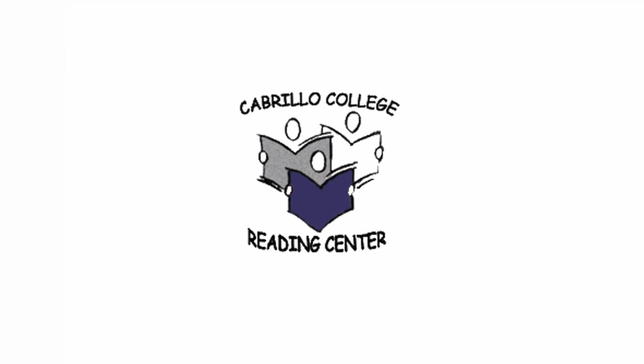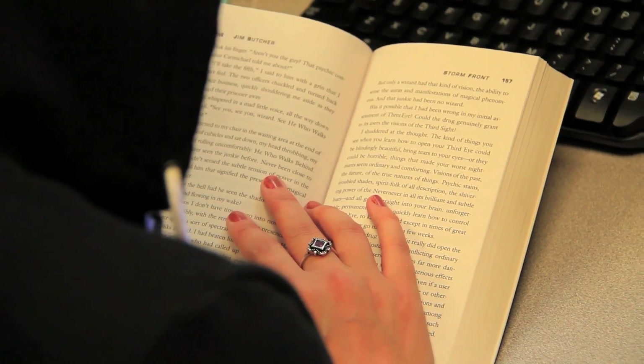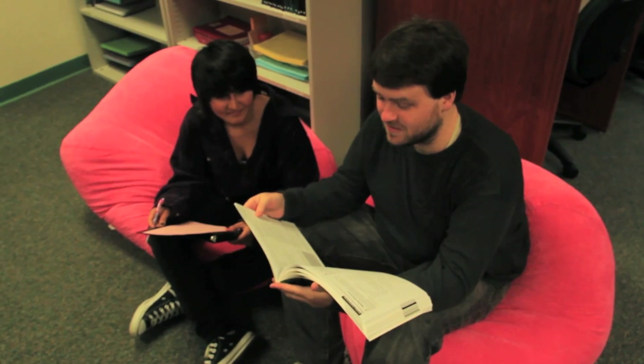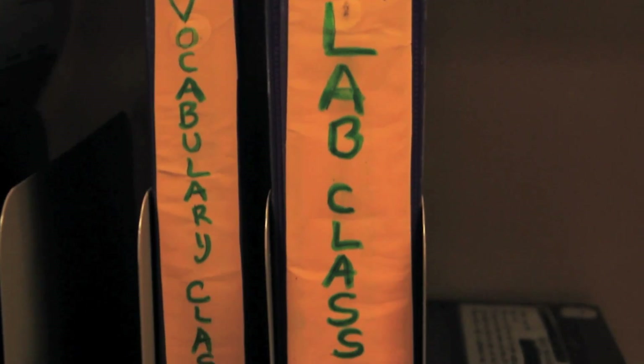Hi, I'm Belva, and this is the Reading Center, the friendliest place on campus. Come on in. Since you have to read in almost every class, why not build your skills? Speed, vocabulary, and comprehension. Have you ever gotten to the bottom of the page of a book and had no idea what you just read? Taking a Reading Lab course really helps with that.